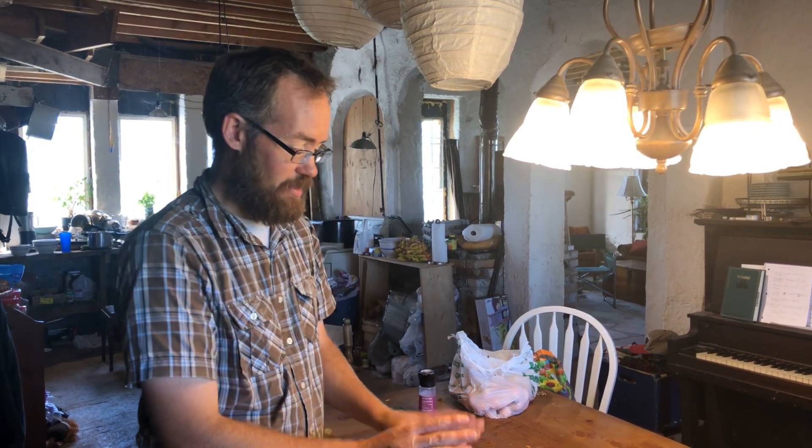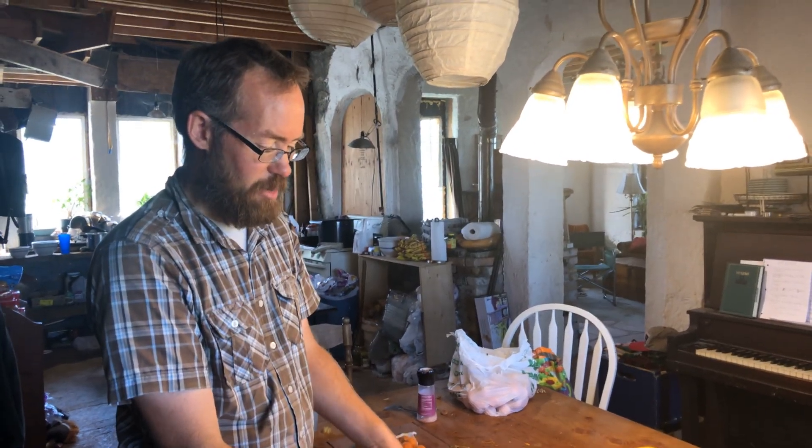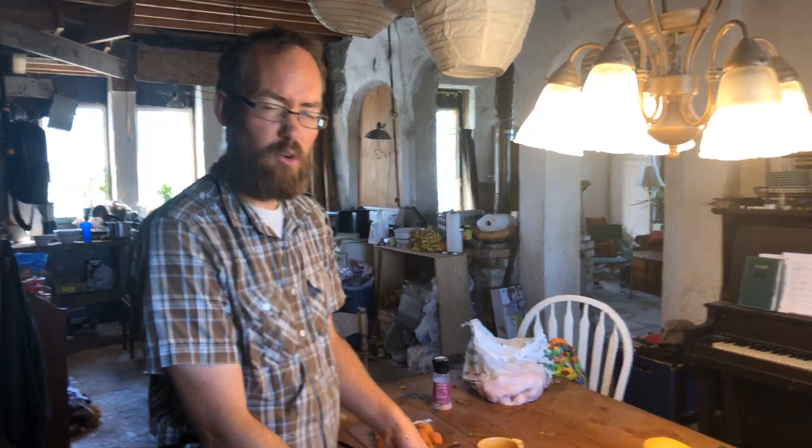Well, hello. The kids are at school today, and so I'm making sauerkraut. This is a small batch that we made three or four weeks ago.